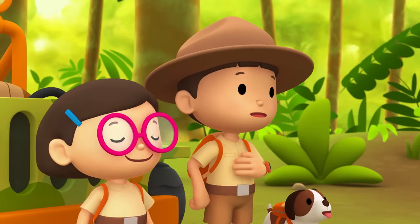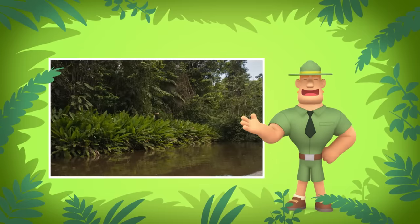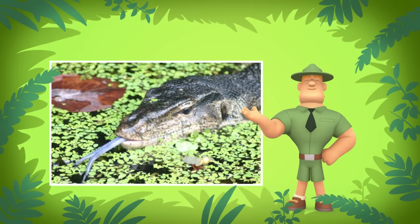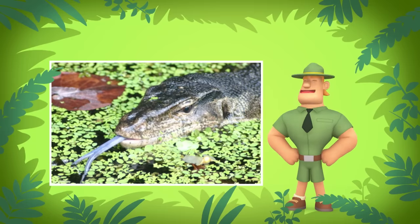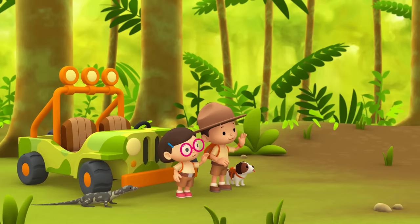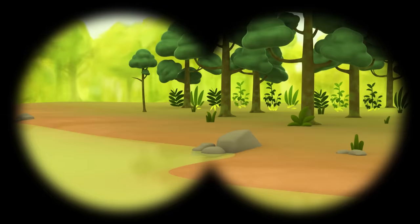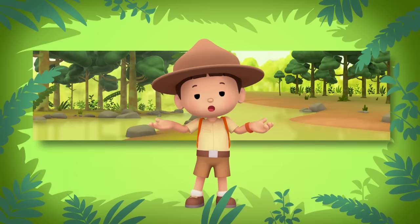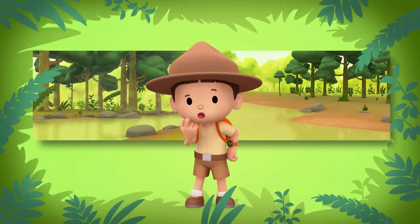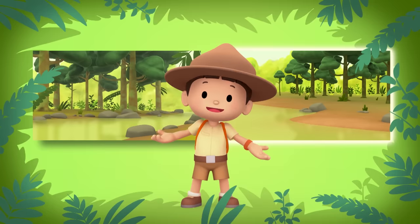Ranger Rocky, we're trying to return the water monitor to its home. Do you know where we should look? If you want to find the water monitor's home, look for the banks of a large river. Though water monitors are land creatures, they can climb trees, and they are amazing swimmers. So water monitors usually live near river banks. They dig burrows at the water's edge to rest and hide from predators. Good luck, Junior Rangers! Here is a small stream surrounded by rocks, and on this side is a large river. We need to go to the banks of a large river where water monitors prefer to dig their burrows.